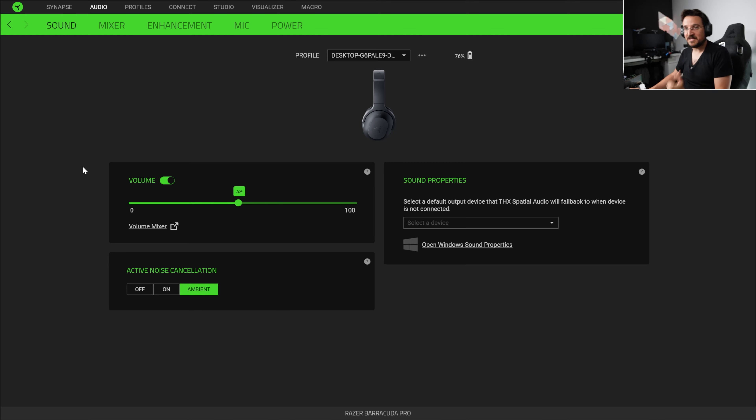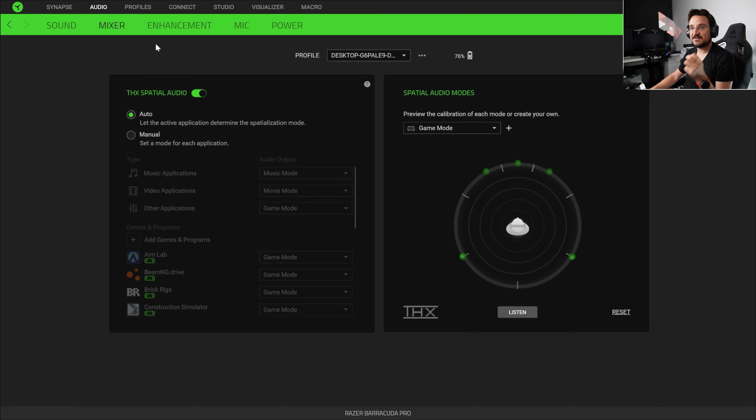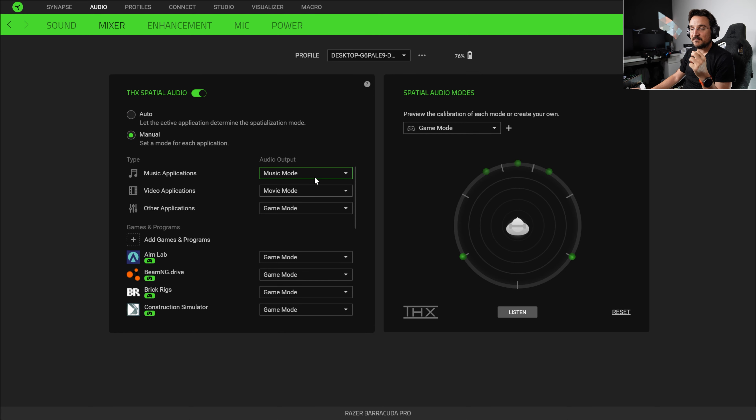Let's go inside and see the different options. We have the sound tab — we can specify the volume and change between active noise cancellation features. This headset has the 50mm Triforce branded drivers. I love this driver — it has a lot of deep bass and intense sound on the highs, it sounds great. With this headset you're also getting THX AAA audio, which is awesome. You can specify a specific EQ for each of your apps, which is also amazing.